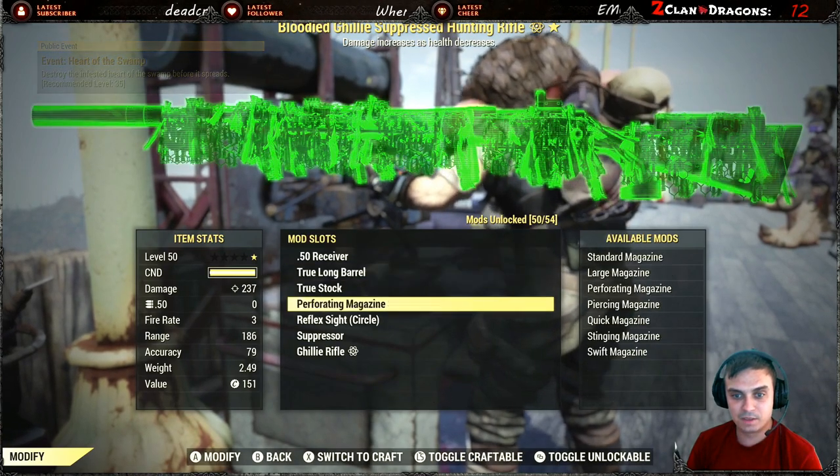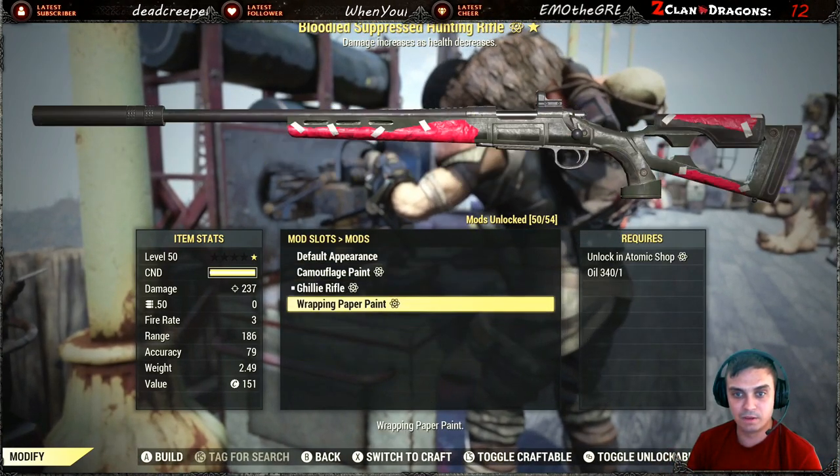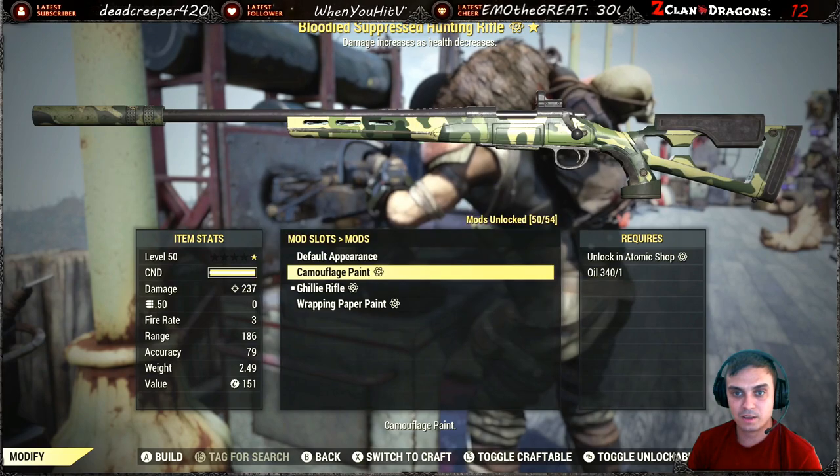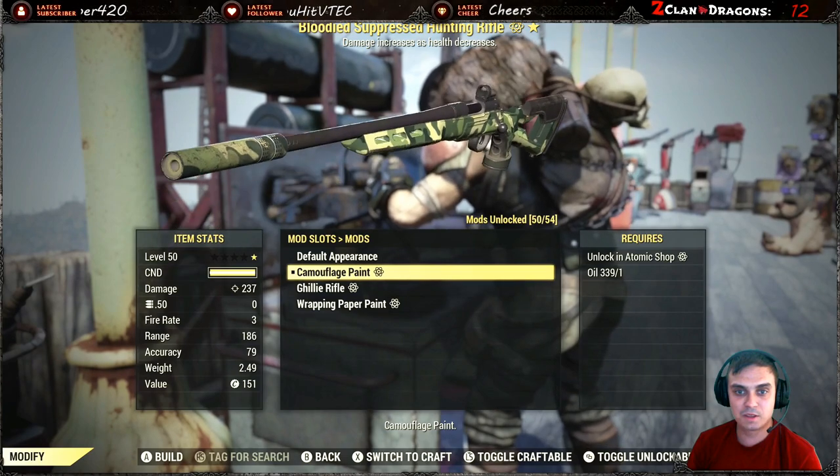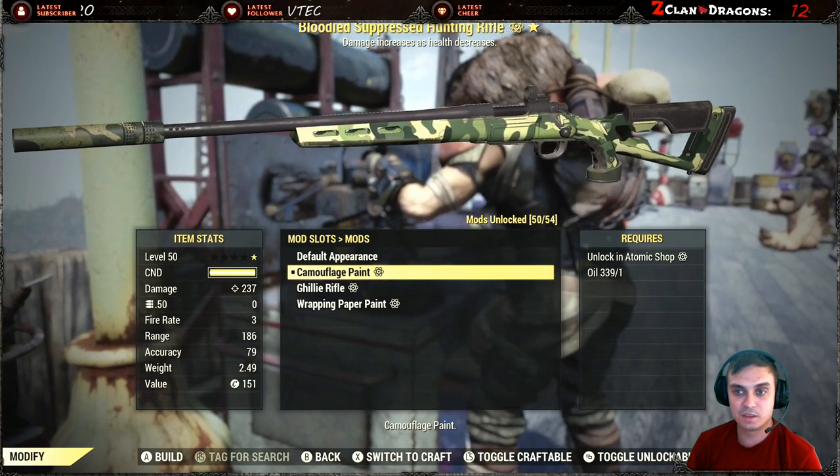The hunting rifle — let's see how it's gonna look. Oh, there it is. With the hunting rifle it definitely looks way better. Oh, even the suppressor is also skinned — that is cool.